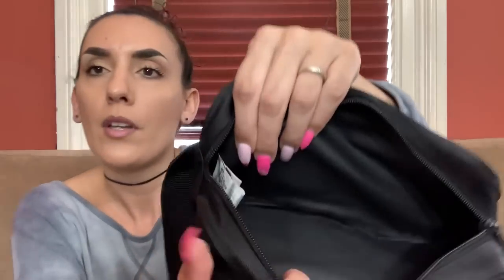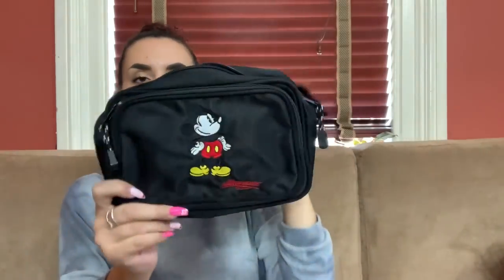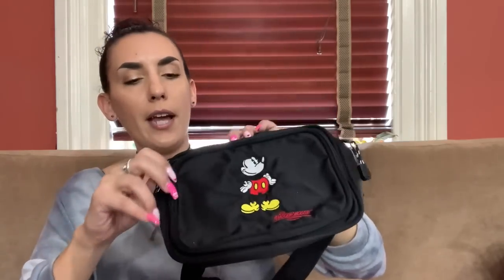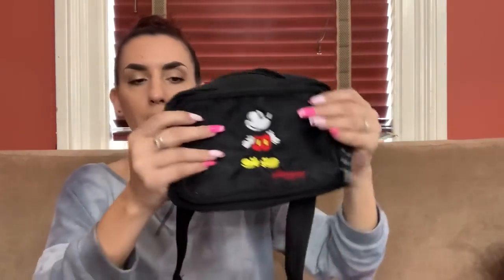Then we have a cute little Mickey Mouse belt bag — or fanny pack if you grew up in my era — actually made by Walt Disney World themselves. It's adjustable with a main compartment and a front compartment with little slips. Really nice condition. If you're a Mickey fan or going to Disney World, here you go. We're going to do 25.